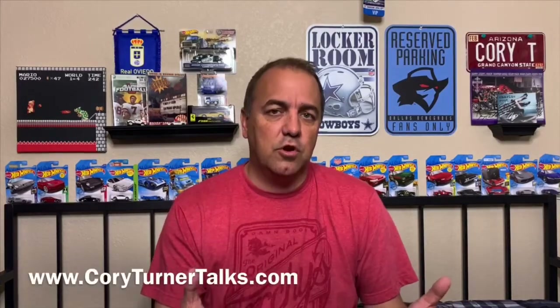They've earned their license plates. If you want to know how to earn your license plate, it's pretty easy. Just got to get involved with the show, share the show, encourage your friends to join, send us ideas for Friday Funnies. Don't forget, tomorrow is Friday Funnies, so be sure to tune in. You can check out more information at CoryTurnerTalks.com to learn how you can get your license plate. Congratulations to those that earned their license plate — we really appreciate it. We'll be posting that to the website here soon.